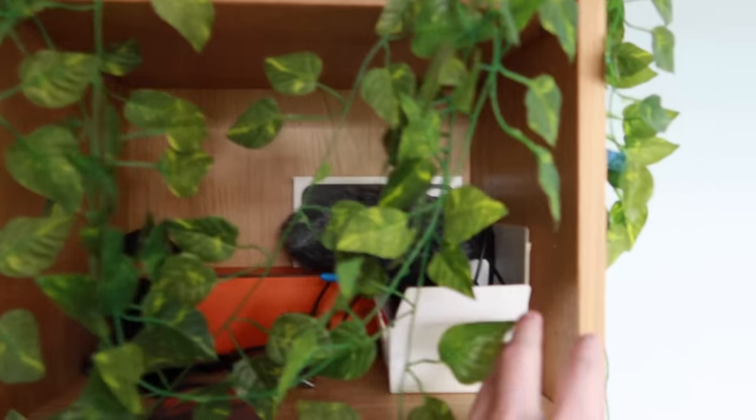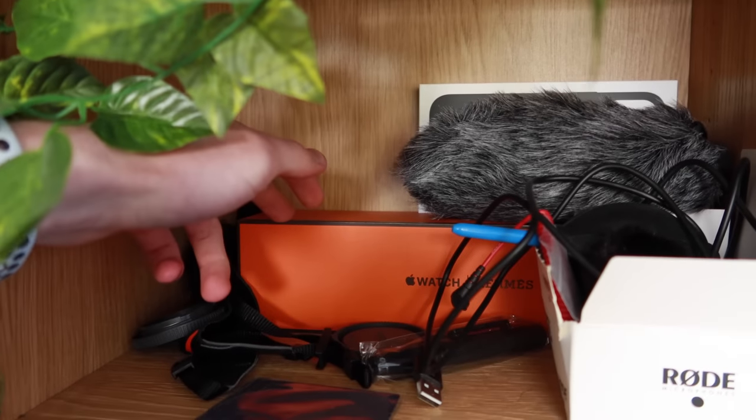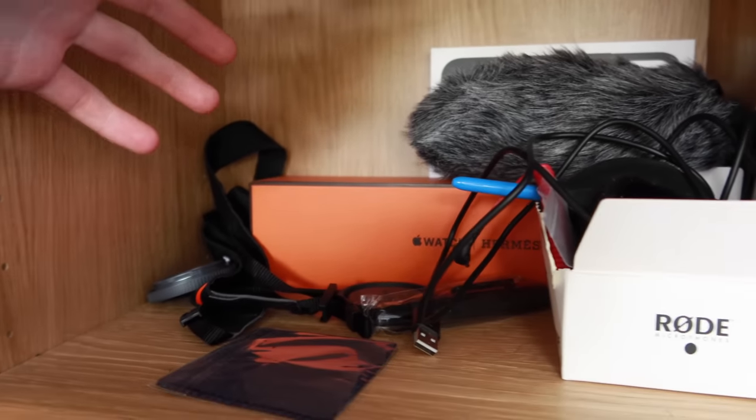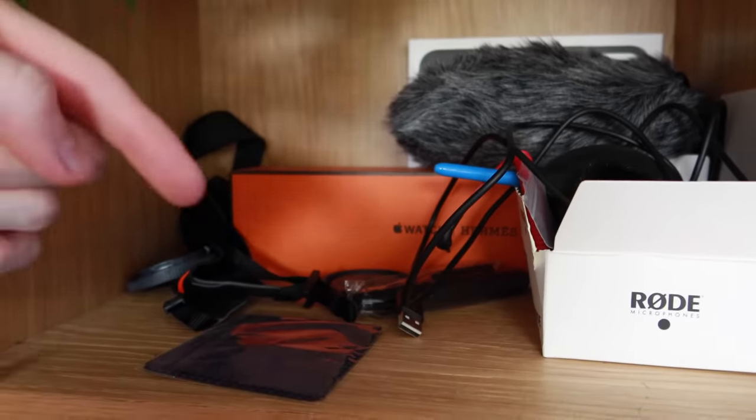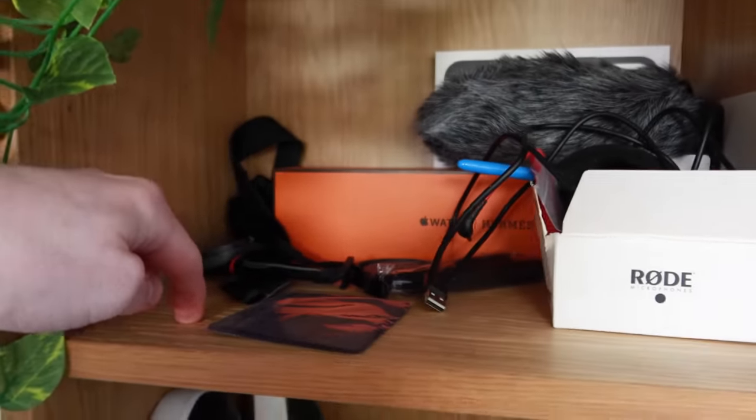Coming down here we have a sort of gadget section — Ermy's Apple Watch box, because that's the coolest box I've ever had from Apple so I decided to keep it, some other camera equipment here, and I normally keep the camera I'm filming on right now just on this bit here.